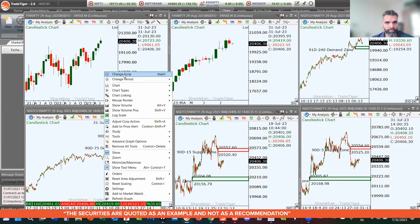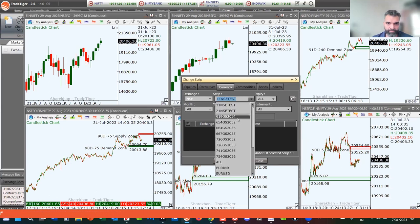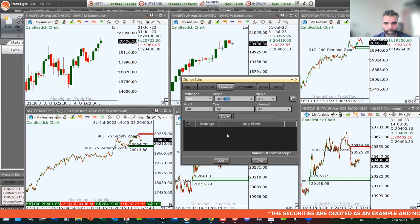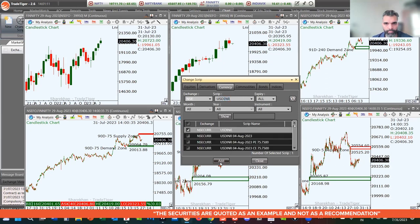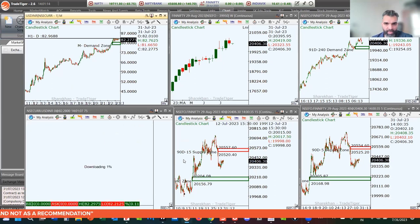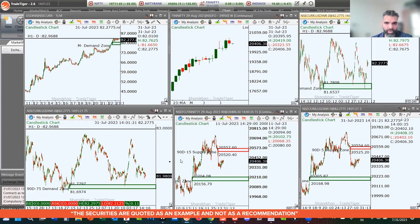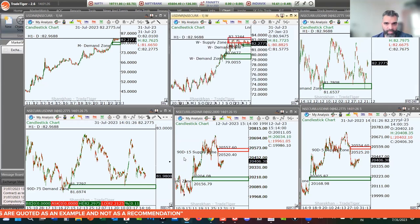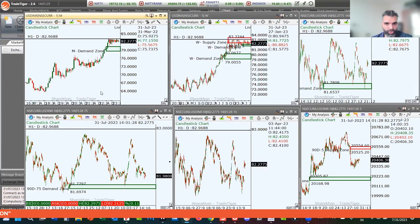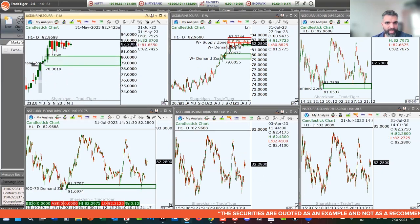Let's talk about the USD/INR currency pair. Generally, the USD/INR and the indices trade in opposite directions — they have an inverse correlation, though not every correlation is 100% accurate, which is why we also need to focus on price action. On the monthly chart, USD/INR is indicating a lot of consolidation.